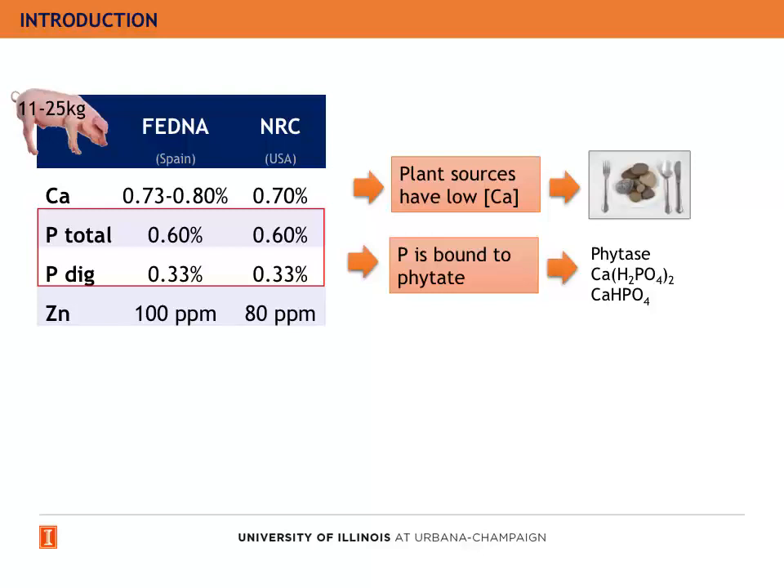The requirements of total phosphorus are 0.60% and the digestible phosphorus are 0.33%. However, most of the phosphorus in the swine diets is bound to phytate, and therefore we have to supplement the diets with phytase or inorganic phosphorus, like monocalcium phosphate or dicalcium phosphate.